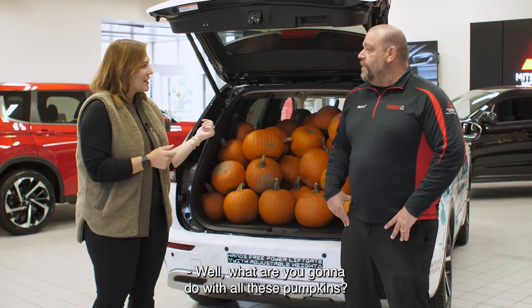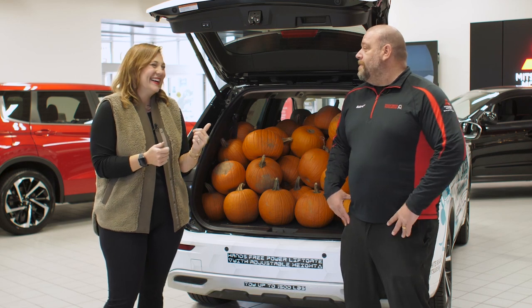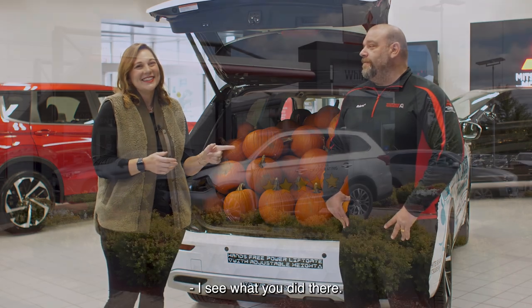Well, what are you going to do with all these pumpkins? We're giving them away. We must be out of our gourd while supplies last. I see what you did there.